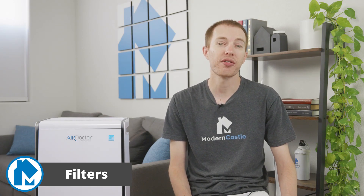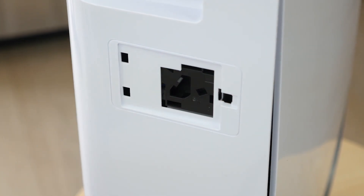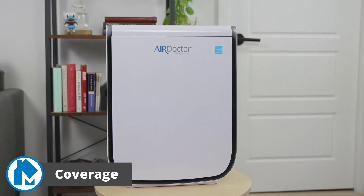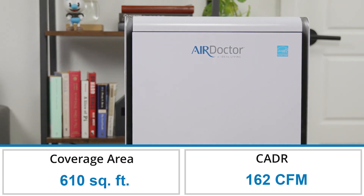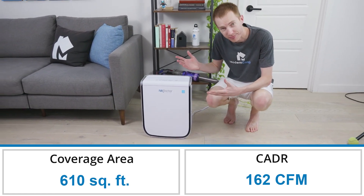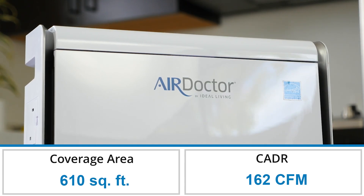To purify the surrounding air, the AD2000 uses four different filters. The pre-filter catches the largest airborne particulates like hair and pet fur, while the HEPA filter catches smaller particles down to 0.3 microns. The carbon filter works in tandem with the others, eliminating VOCs and odors. Finally, the negative ion generator attaches negative ions to airborne particulates, causing them to fall to the floor and no longer be a threat to air quality. The Air Doctor 2000 has a medium-sized coverage area of 610 square feet. Thanks to its airflow rate of 162 CFM, it can circulate the air in that space twice per hour, or four times per hour in a smaller area of 305 square feet. The average air purifier we test has a coverage area of 716 square feet, so the AD2000 provides slightly less coverage — though it's more important to choose a device with the right coverage area for your space.